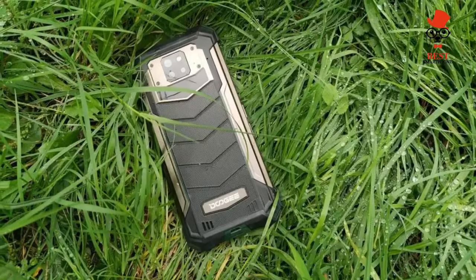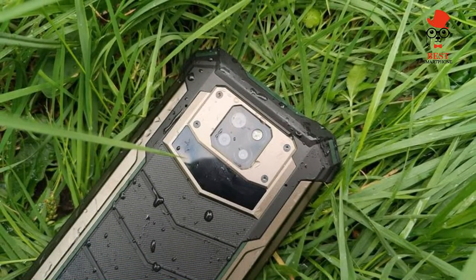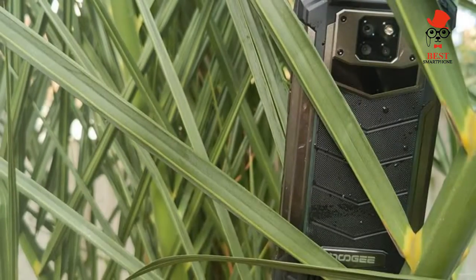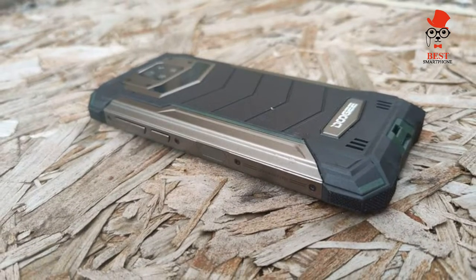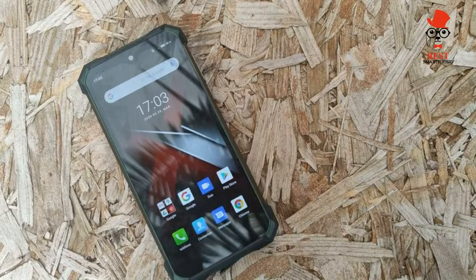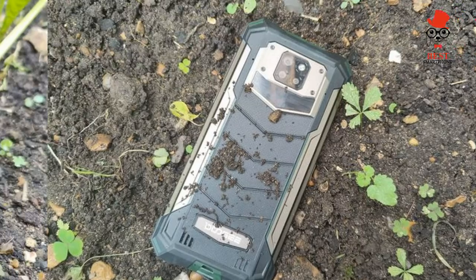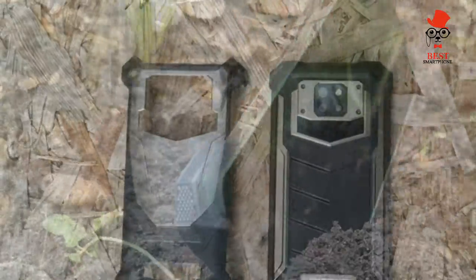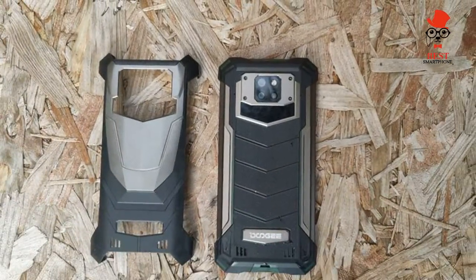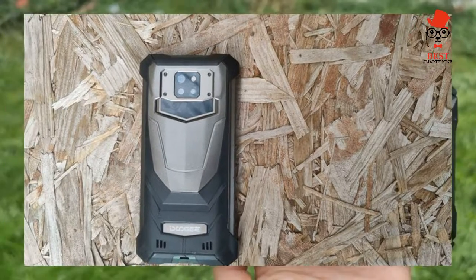The Doji S88 Pro is one of the best rugged phones for 2022, featuring incredible battery life. Doji is a brand known for its ultra-durable phones, and the S88 Pro is the latest addition to the S series, renowned for its near-unbreakable devices. It has a similar design to previous models but adds a key feature: a colossal 10,000 mAh battery. I've been testing the Doji S88 Pro for almost a week to tell you what I think.